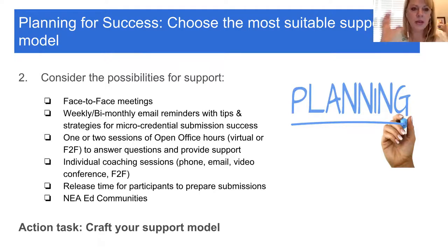Release time is a bonus if some districts are willing to offer it. Probably one of the big ones is NEA Ed Communities — using it as a place for facilitated support where questions and information about the process or a particular micro-credential are available, and even PLCs around particular micro-credentials. Your task here is to consider all these questions about time, capacity, and what support is needed, then craft your support model.